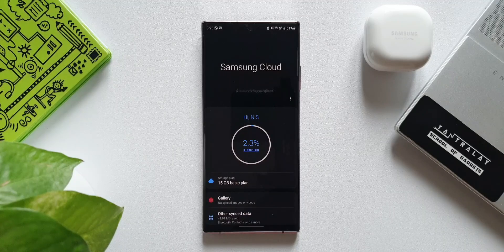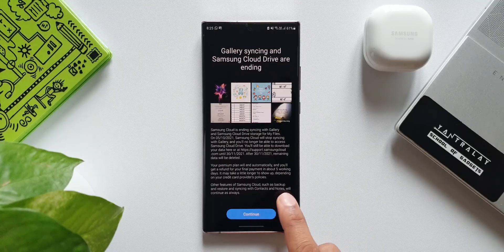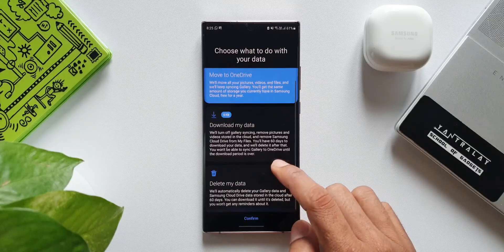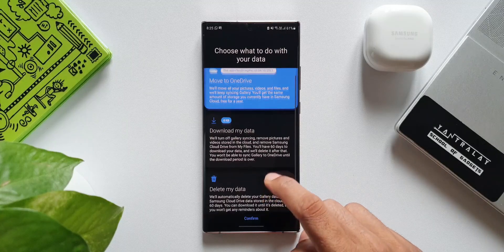Now, what action do you need to take? If you have saved any data on Gallery, you can download it right here on the phone. Tap again on this three-dot button, select 'Download My Data,' and tap Continue. You also get an option to move it to OneDrive — it will move all your pictures, videos, and files and keep syncing Gallery, giving you the same storage you currently have in Samsung Cloud free for a year. The second option is 'Download My Data,' which turns off Gallery syncing and removes pictures and videos stored in the cloud, giving you 60 days to download before deletion.